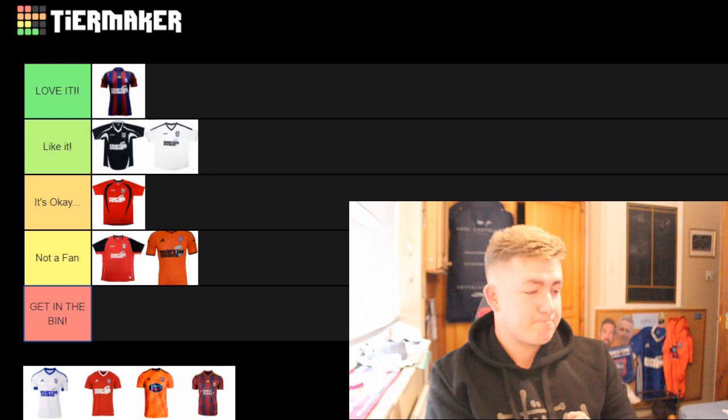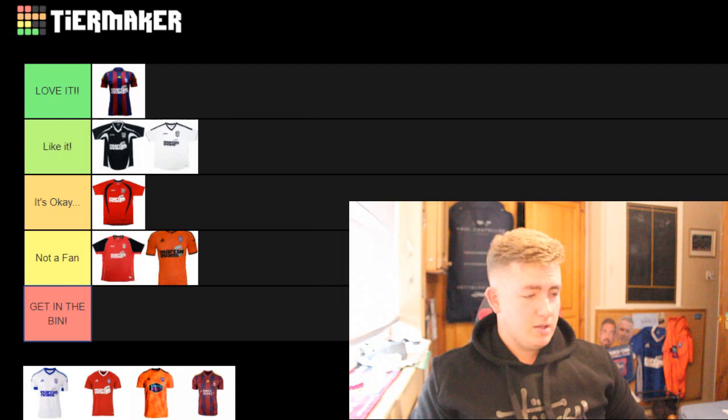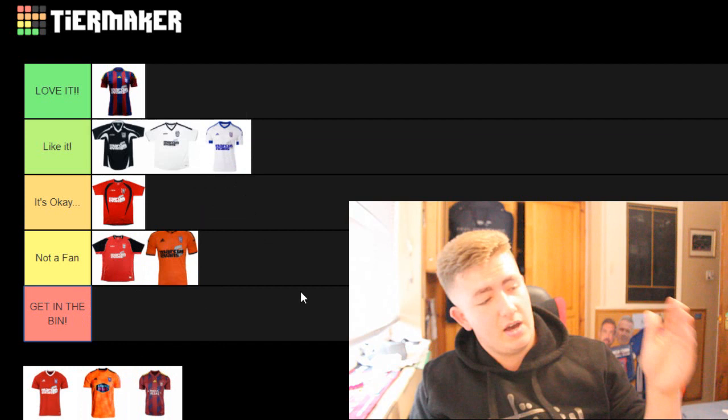Moving on - this kit is all white, and I really like it. The blue Marcus Evans logo goes really well on the kit because we have blue on the shoulders, our crest is blue, and then to have the Marcus Evans logo in blue as well - they don't usually do that. It goes well. I'm going to put that in 'like it' because I do like that kit. I wouldn't put it in 'love it,' but it is a very nice kit.